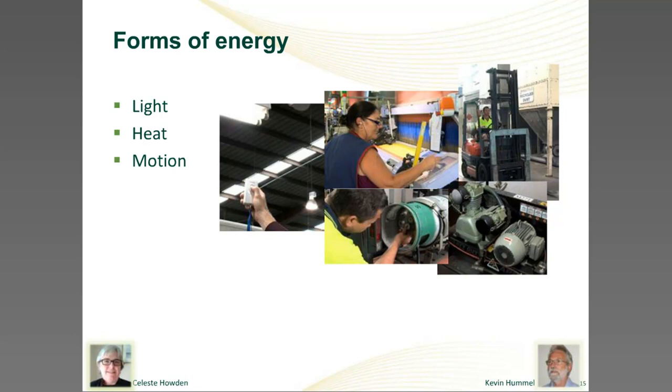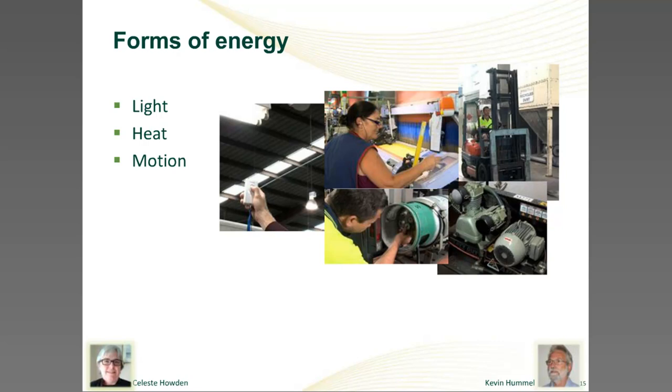While energy is used in many different ways, we also buy it in different ways. Energy can exist in many different forms, and if we're aware of the different forms of energy, we can examine our energy use much more critically and so make better decisions about how to use it more efficiently.